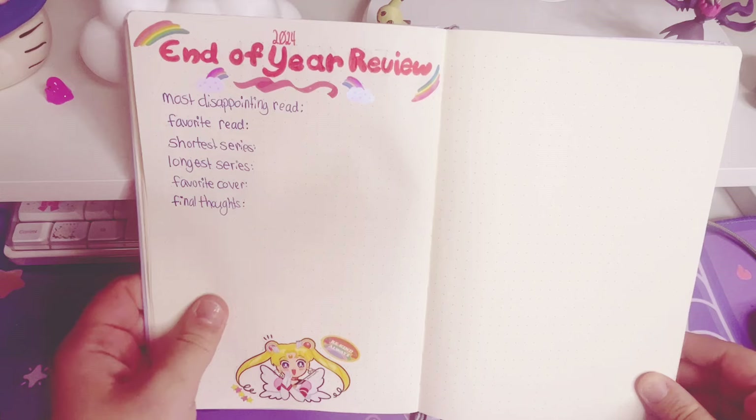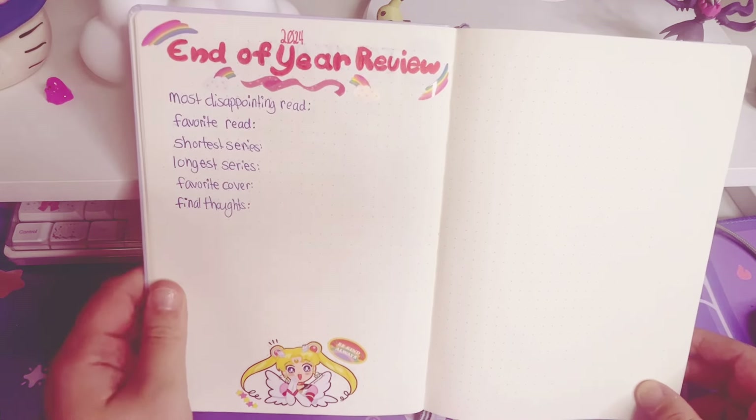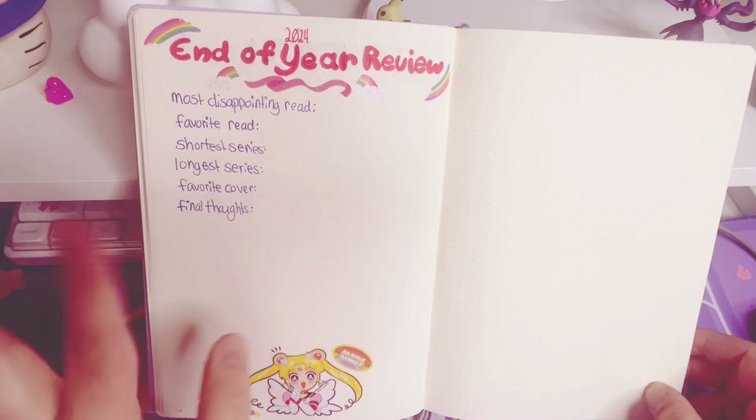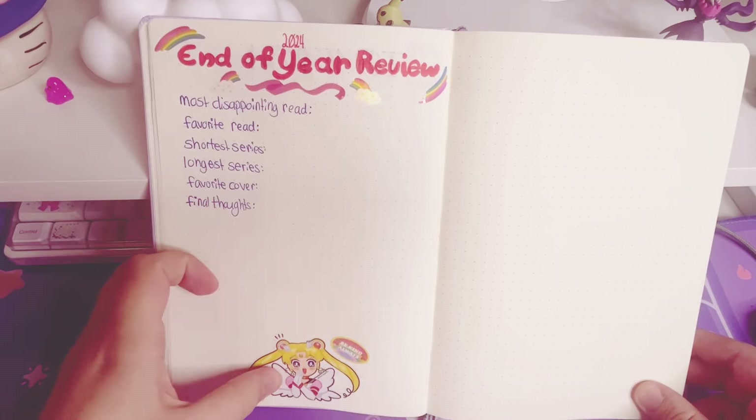Next we have my Manga Read 2024 and my Top 10 for 2024. We have some Fullmetal Alchemist and then some Ghibli stickers. Pretty simple. And then my end of year review for this year is set up too — it's not ready yet, but it's not the end of the year. But I set it up. I love the Sailor Moon sticker I have.